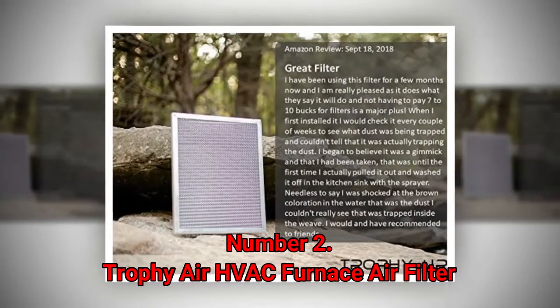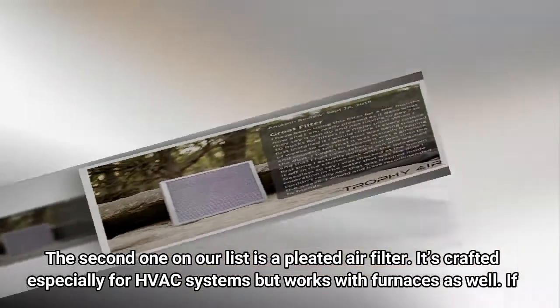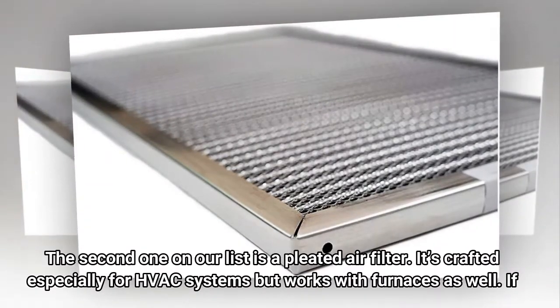Number 2: Trophy Air HVAC Furnace Air Filter. The second one on our list is a pleated air filter. It's crafted especially for HVAC systems but works with furnaces as well.